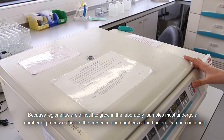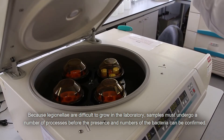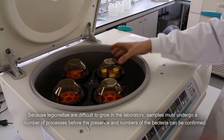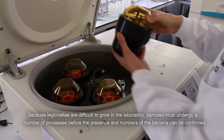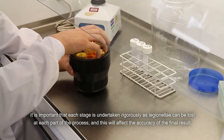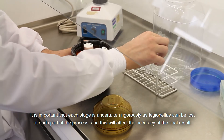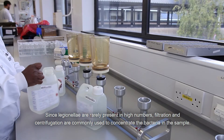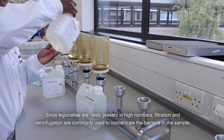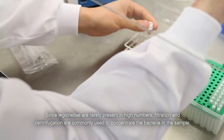Because Legionella are difficult to grow in the laboratory, samples must undergo a number of processes before the presence and numbers of the bacteria can be confirmed. It is important that each stage is undertaken rigorously as Legionella can be lost at each part of the process and this will affect the accuracy of the final result. Since Legionella are rarely present in high numbers, filtration and centrifugation are commonly used to concentrate the bacteria in the sample.